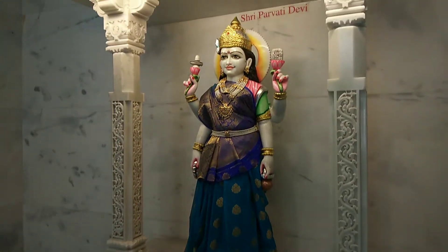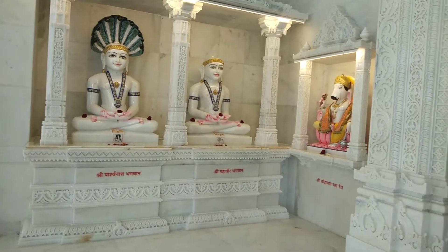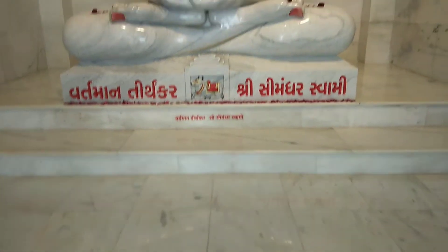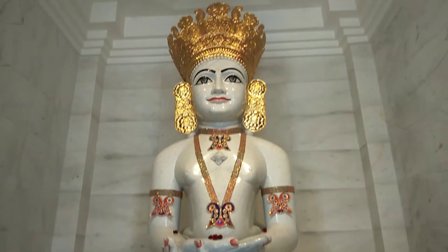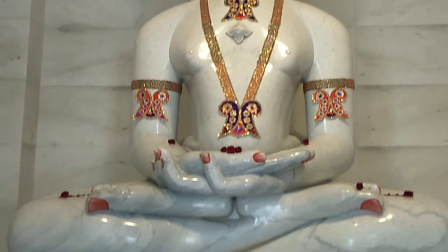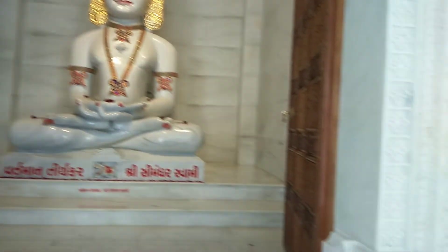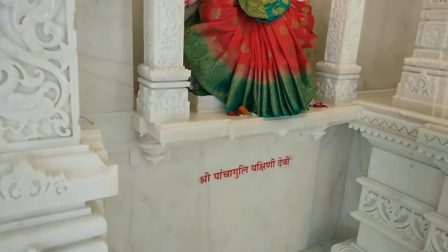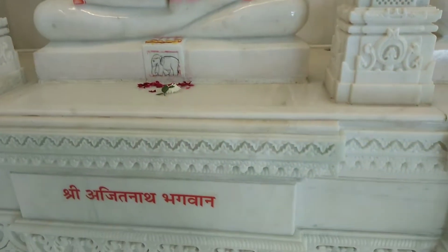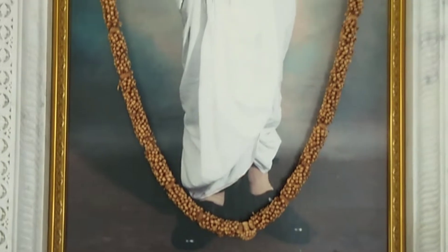In front of the temple there is a bucket of water. The second part of the temple features Vartman Tirthankar Shri Srimandhar Swami Ji. It is a beautiful temple section. There is also a photo of Pooja Dada Bhagwan Ji here.